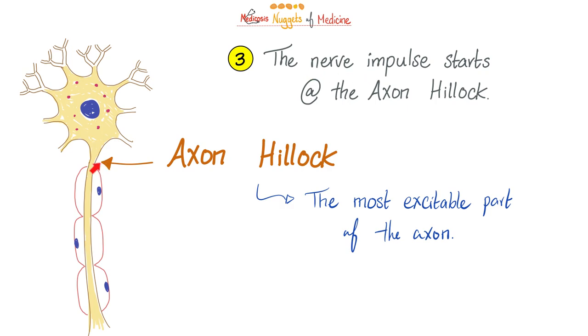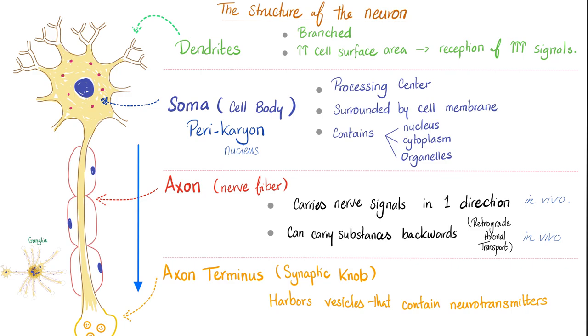Nugget number three: the nerve impulse starts at the neck of the neuron, which we call the axon hillock. This is the most excitable part of the axon. The neuron has dendrites, then the soma or cell body, then the axon.